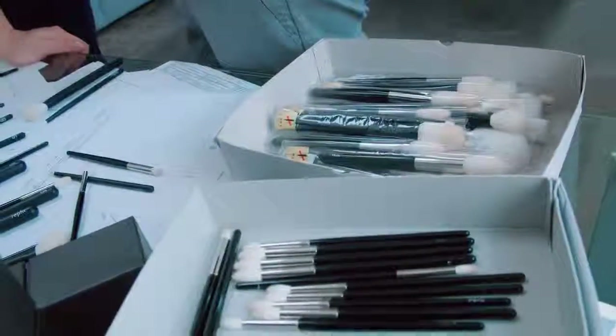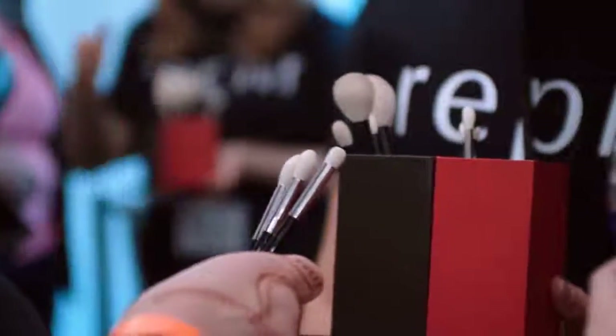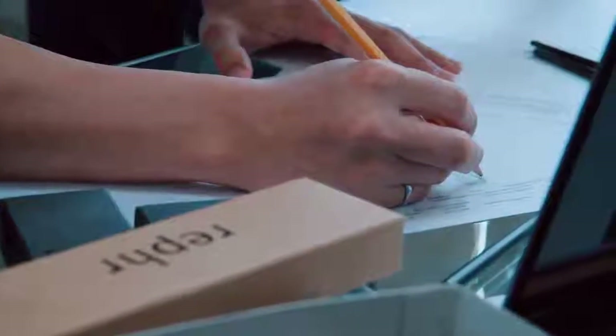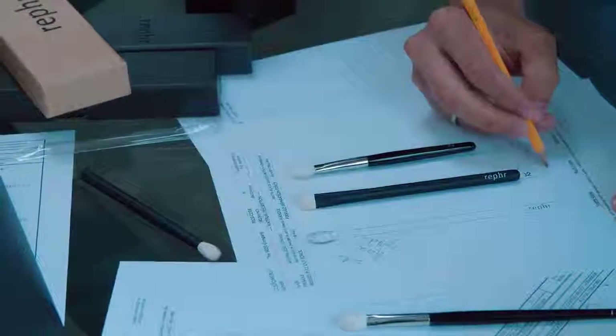Sometimes pencil brushes can be a little bit hard on the lids, and I like that this one feels very soft and silky, yet I get a nice precise line. We had no preconceived notions of what makes a good makeup brush, and I think that's our advantage. It really allowed us to lean in and listen to the community. A lot of people thought we were crazy for doing this, but we saw that as the only solution — how we could come up with a really, really good product was through that prototype program.